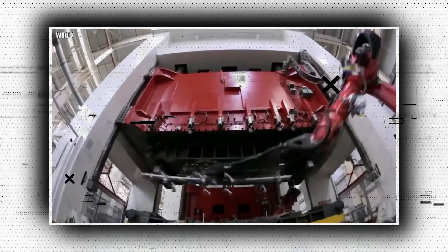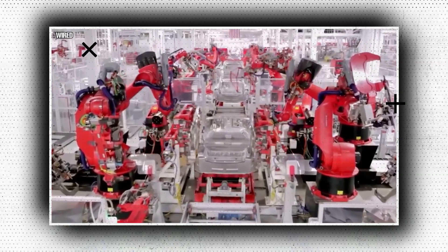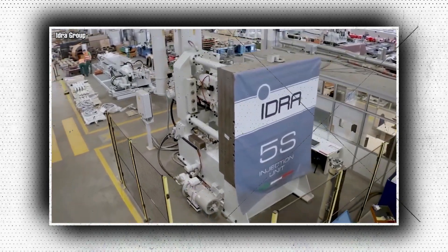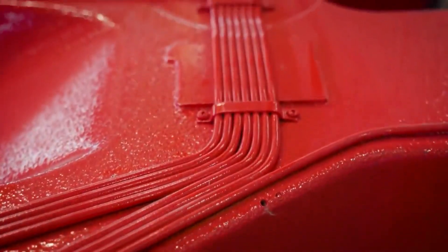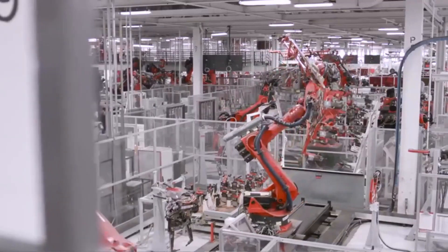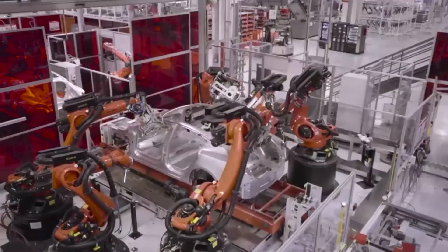A car body is typically constructed from more than 100 separately stamped metal pieces welded together. According to analysts, Tesla's leading profitability in the industry has been made possible by fewer parts, reduced prices, and a more efficient production line. According to Tesla, the use of a single component at the back of the Model Y — its best-selling variant — enables them to reduce associated expenses by 40%. Tesla was also able to eliminate 600 robots from the Model 3 production line by employing a single piece from the front and back of the car, according to Elon Musk.